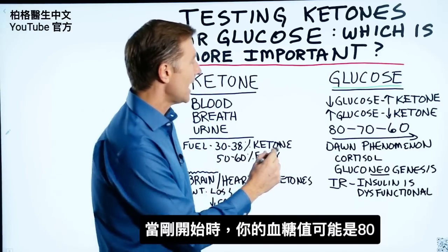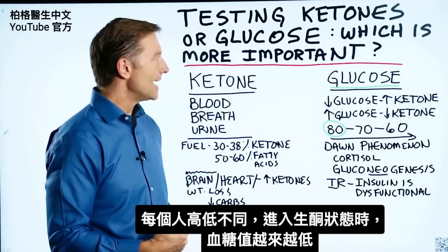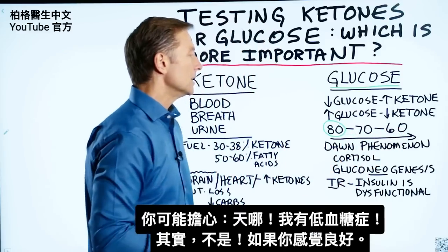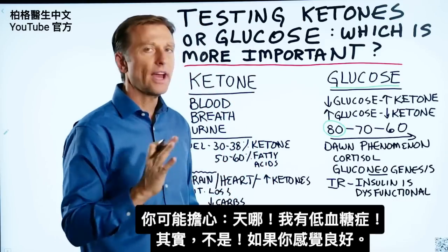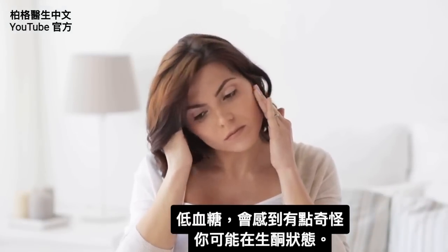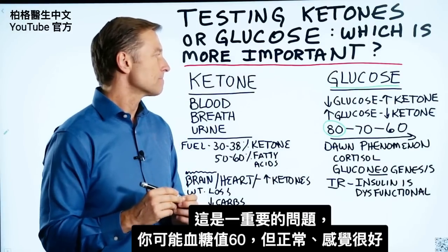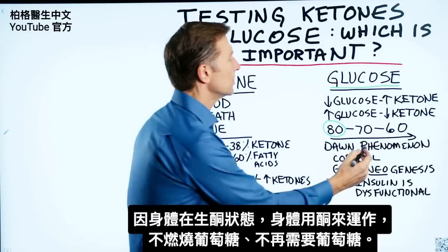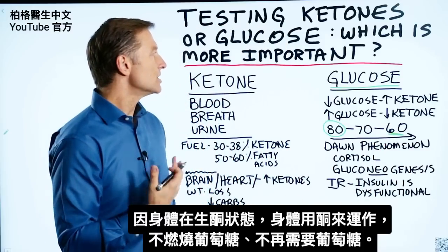When you start out, you might have a blood sugar of 80 — some people higher, some lower. As you do ketosis, you'll find it goes lower and lower. You might think, am I developing hypoglycemia? No, especially if you're feeling great. If you have low blood sugars and feel funky, then you might have that condition — I have a link below on that topic. But you can have blood sugar at 60 and feel great because your body is running on ketones, not glucose anymore.